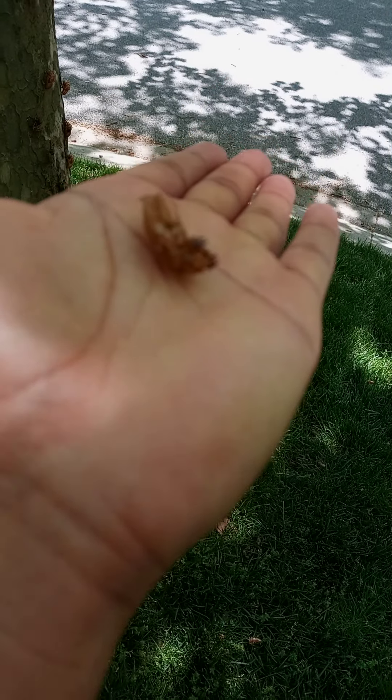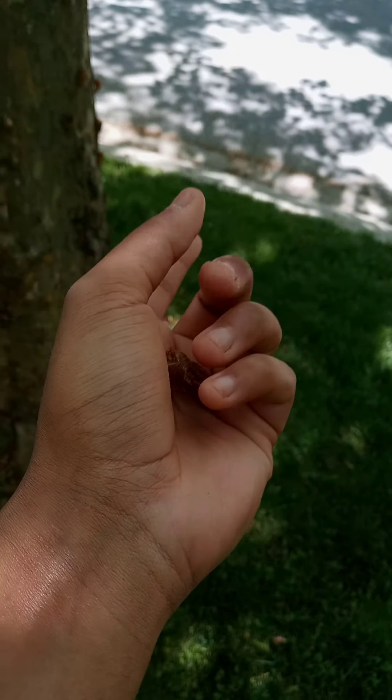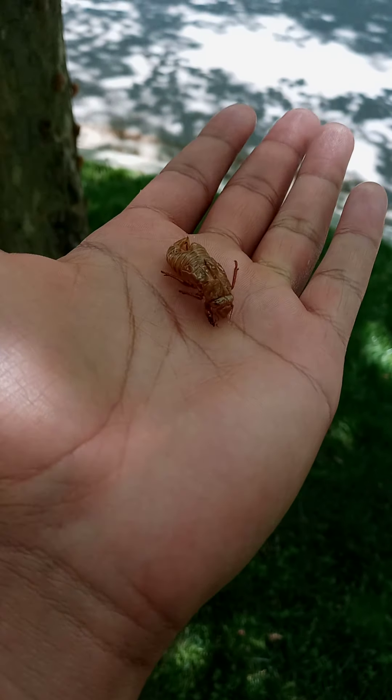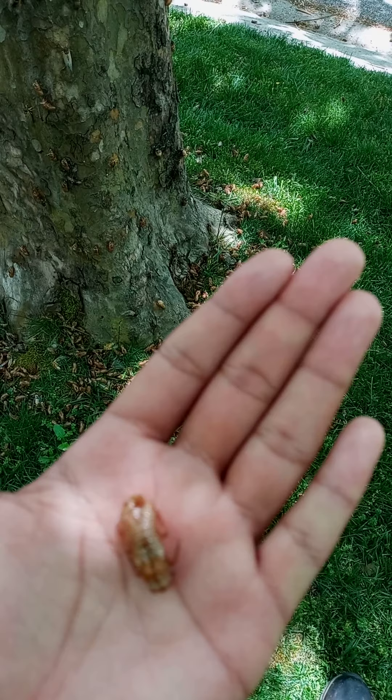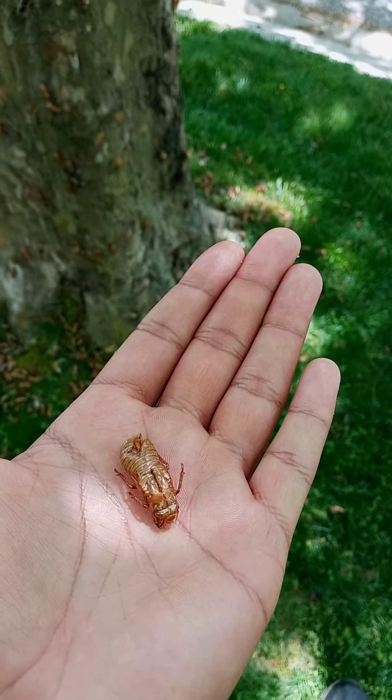This exoskeleton is one of the stages they go through in order to get to all the stages I'm about to show you now. Sorry if it's not as clear as I'd want it to be, but that's the shell.